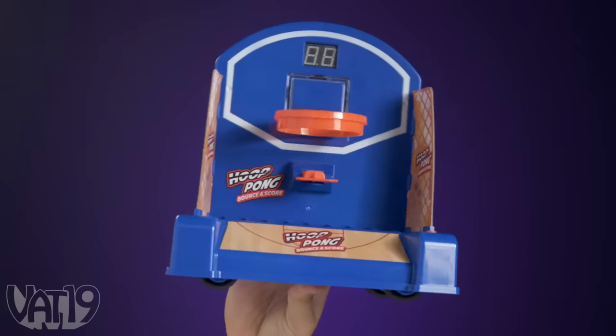All right, team, huddle up! Today we're learning about Hoop Pong, a desktop basketball game with a moving hoop that's super fun to play. We'll show you more about it, but first, let's check out some other curiously awesome products.